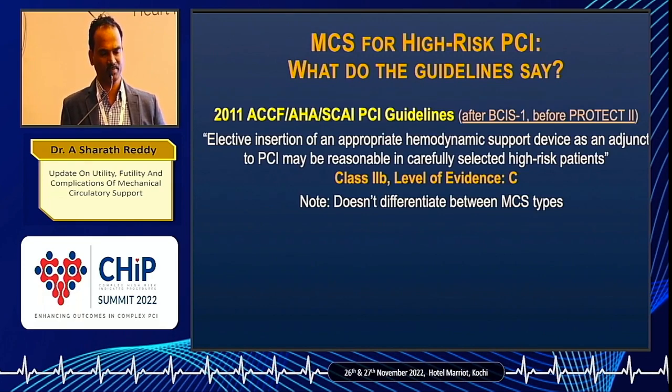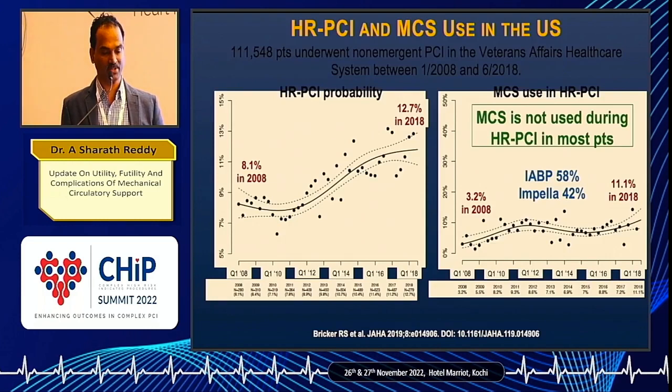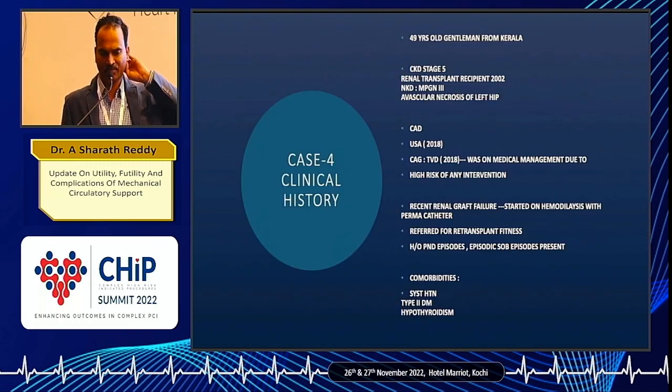Where do we stand in terms of MCS for high-risk PCI? The 2011 guideline kept it as class IIb, level of evidence B. But in the 2018 US guidelines it was not even mentioned. Despite that, overall high-risk PCI and MCS usage in high-risk PCI are both increasing. However, overall usage of these devices is only 11% of high-risk PCI. There is one ongoing trial which would provide clarity on protected PCI in the future — we have to wait for results.